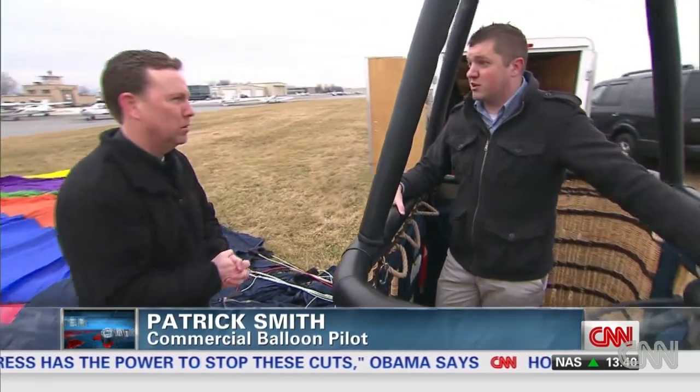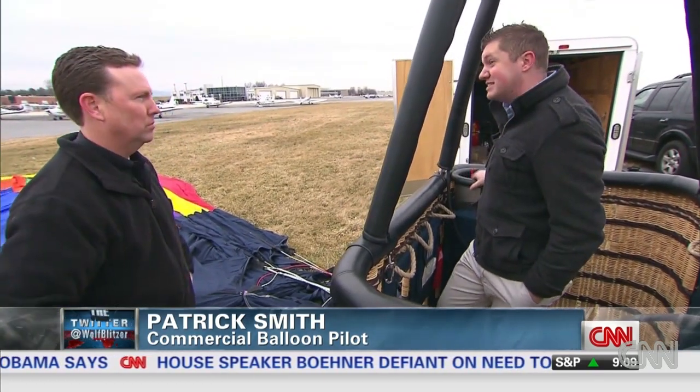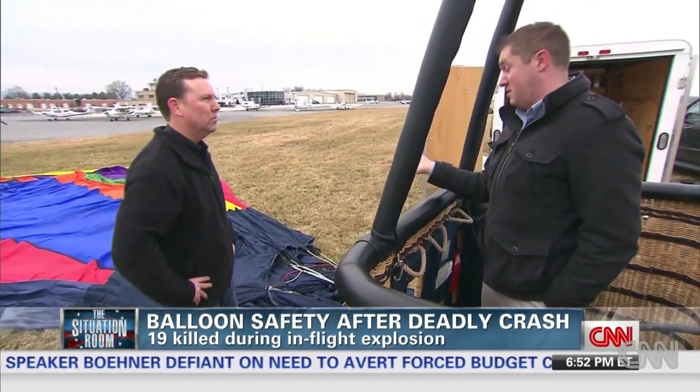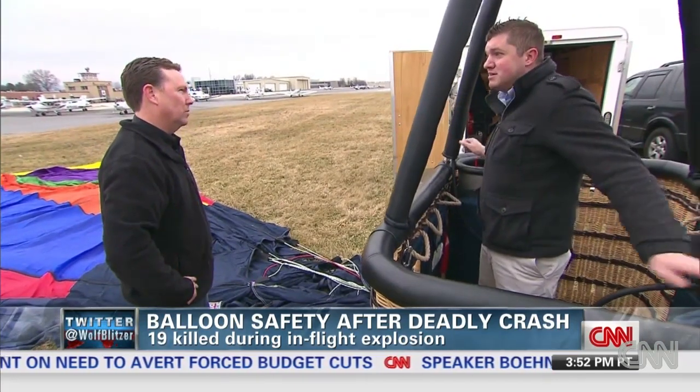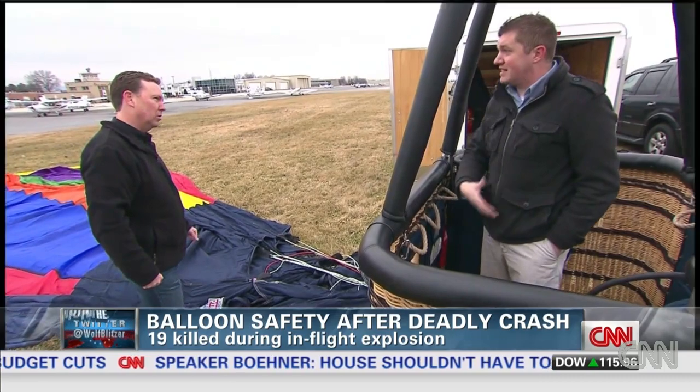I'm going to shut down and secure the situation, and then at that point, we're going to look for the best available landing spot. I'm going to use another tank because I have a redundant system. I'm going to be able to use that other tank to find an acceptable place to land. And if I needed to, I'm going to shut down all lines and put myself down in trees, because the basket itself will protect the passengers.